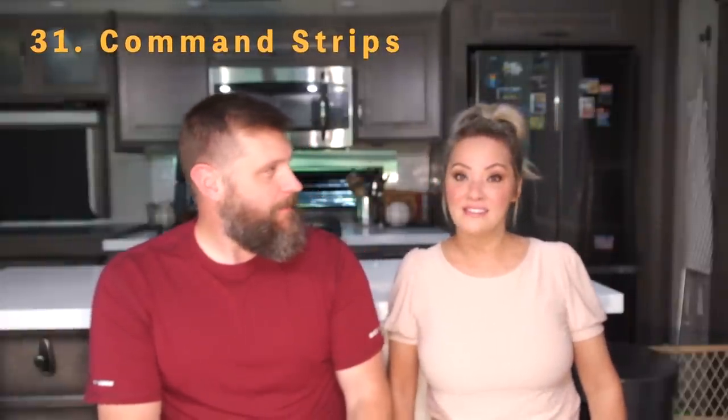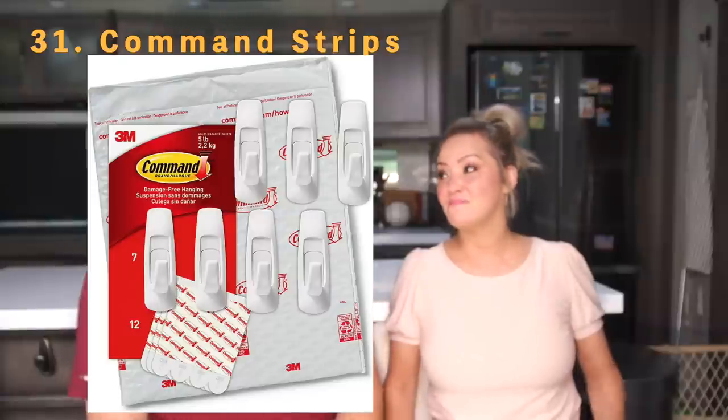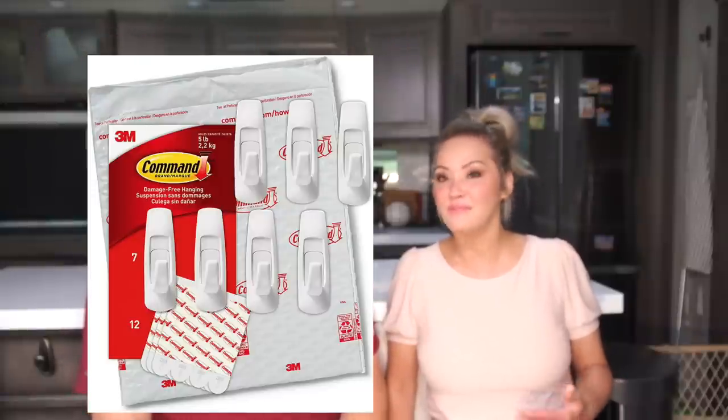Number thirty-one is command strips — I say it's definitely a must. We've probably got thirty of those things sticking all over the place because we don't want to put screws in our walls. We use nothing but command strips to hang coats, towels, hats, everything. We have no screws anywhere in the walls.